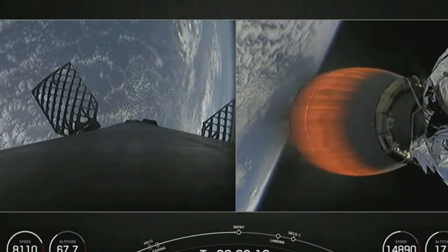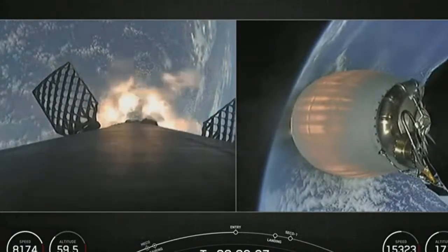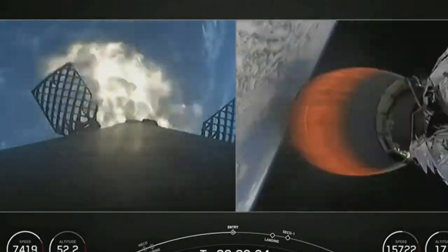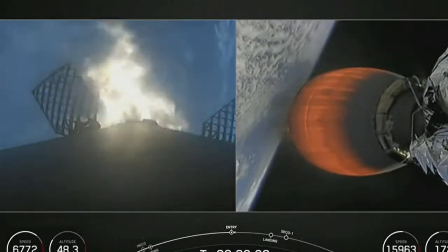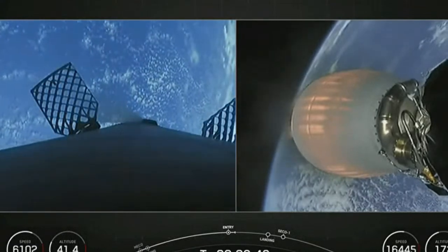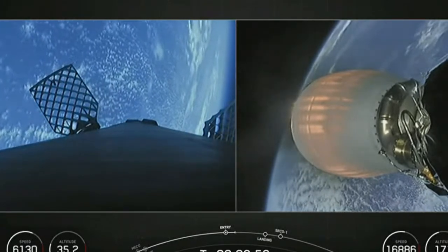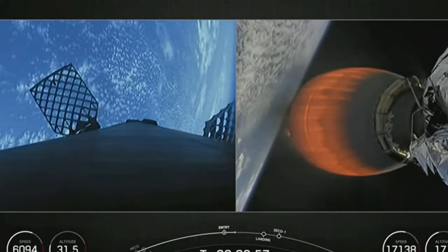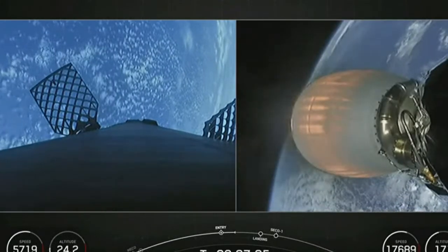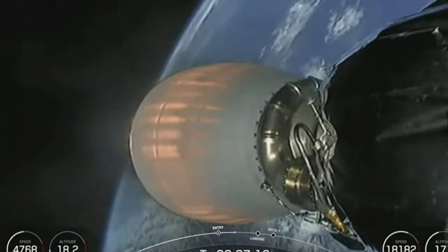Stage one FTS has saved. We'll be starting our entry burn here — stage one entry burn startup. There is the start of our first stage entry burn; this is about a 20-second burn. Stage one entry burn shutdown. We had a good entry burn on our first stage — that was a three-engine burn that helped slow the first stage down as it entered the upper parts of the Earth's atmosphere.